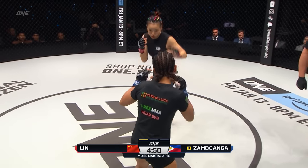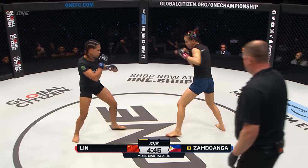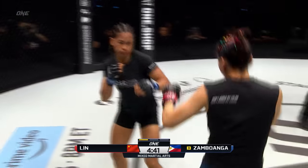Good counters early from Zambuanga. That's what she's gonna be looking to do — take those kicks, deflect, and then counter right back with that right hand. There it is again. Picked off separately from Zambuanga on a straight right.